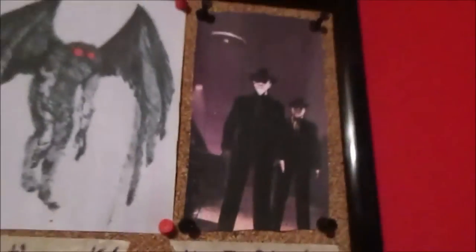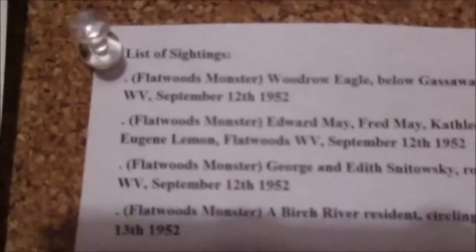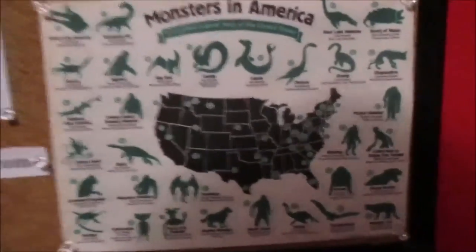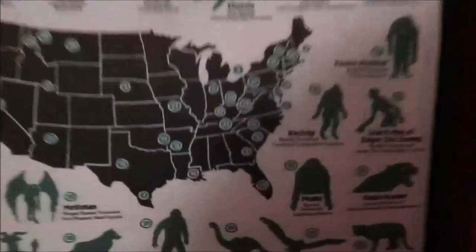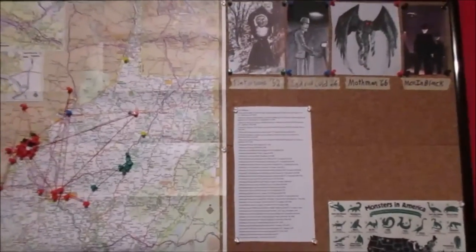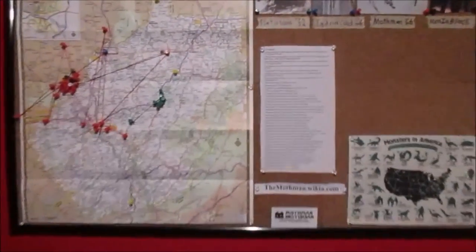Then we have the Men in Black, marked by black pins. Here we have a full list of all the sightings: Flatwoods Monster, Mothman, Indrid Cold, Men in Black. There's the link to the Mothman wiki and there's my business card again. Then we have this little map of monsters in America - all these little dots represent the different monsters. There's Mothman right there. It's interesting that most of the monsters are located on this side of the country. I've actually had this bulletin board remade and donated to the cryptozoology museum, which is run by Loren Coleman.